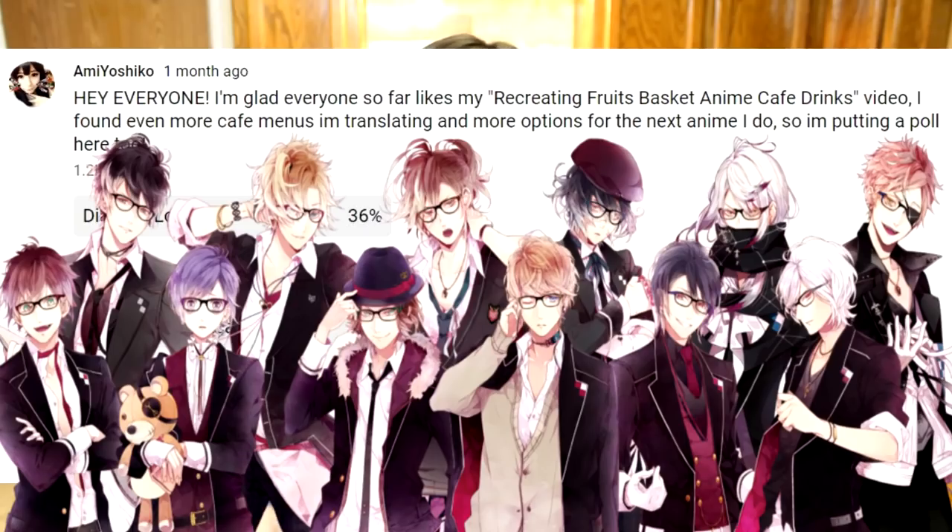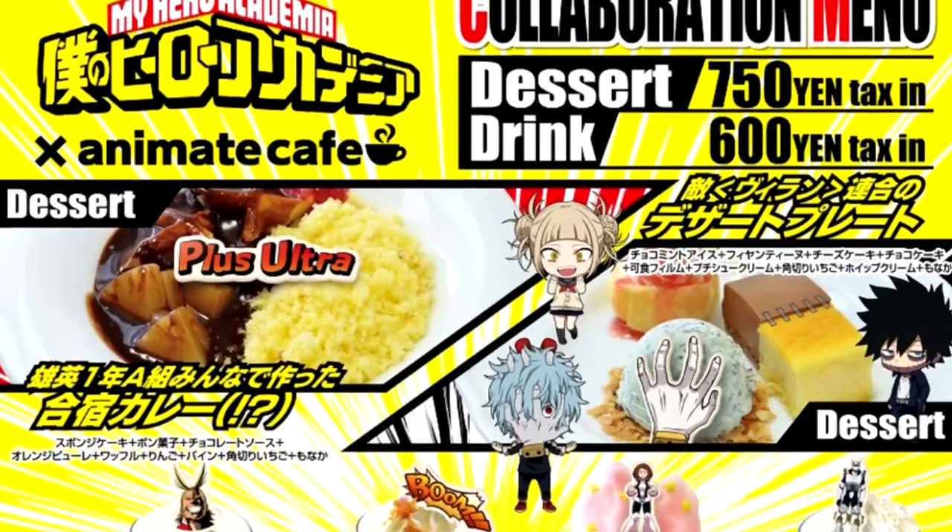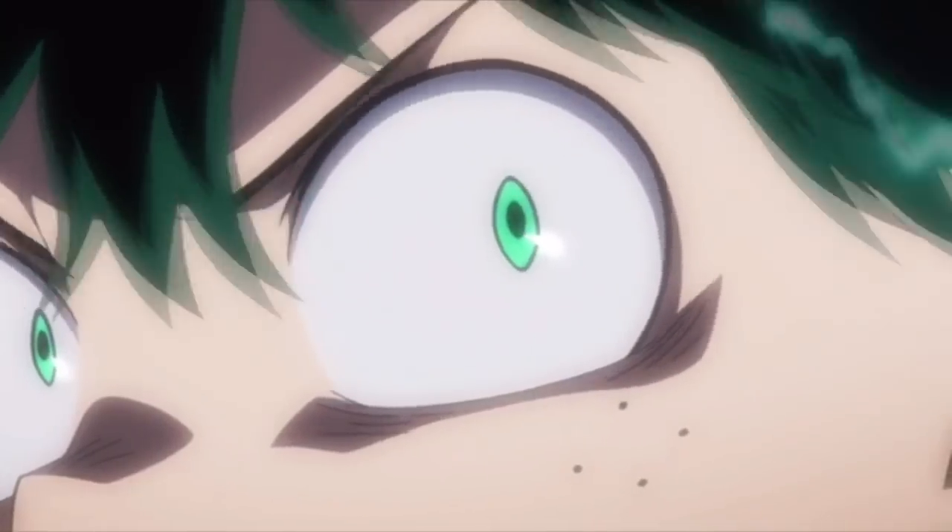I put up a poll and it was so close between Diabolik Lovers and Boku no Hero — Boku no Hero won, so we will be doing the Boku no Hero cafe next. But don't worry, Diabolik Lovers will be right after. These drinks were really fun and cool to make — they're all very aesthetically pleasing, the colors represent the characters really well, and each of them has some sort of treat in them. Before we get started, I bought a four-container set of beer cups from Target for today's video.